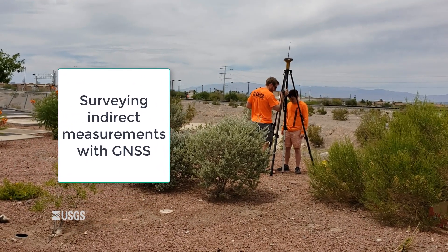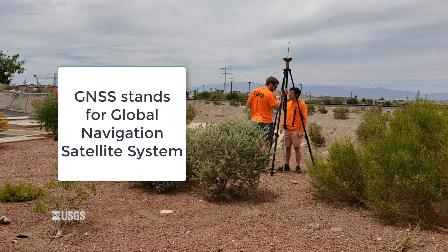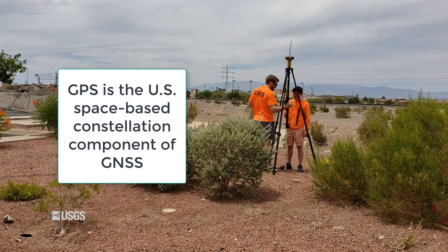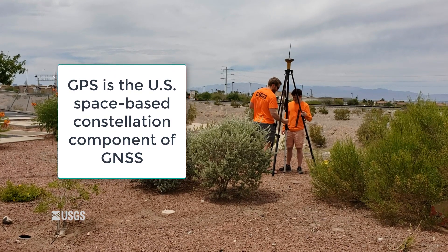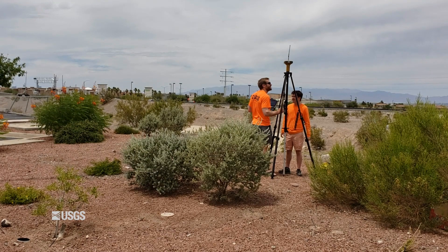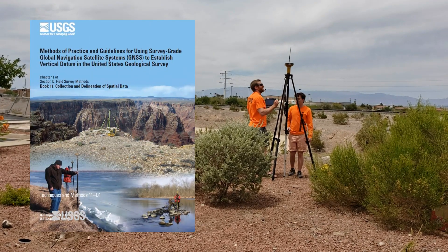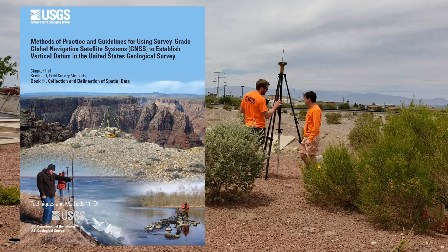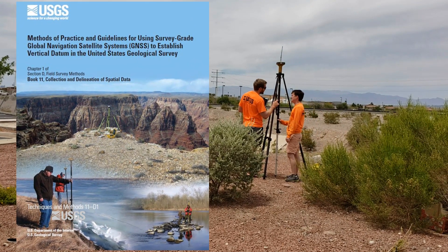What is GNSS? GNSS stands for Global Navigation Satellite System. A Global Positioning System, or GPS, is the exclusive US space-based constellation component of GNSS. Complete information on using GNSS can be found in the USGS Techniques and Methods Book 11, Chapter D1, which I'll be referring to herein as the GNSS TNM.